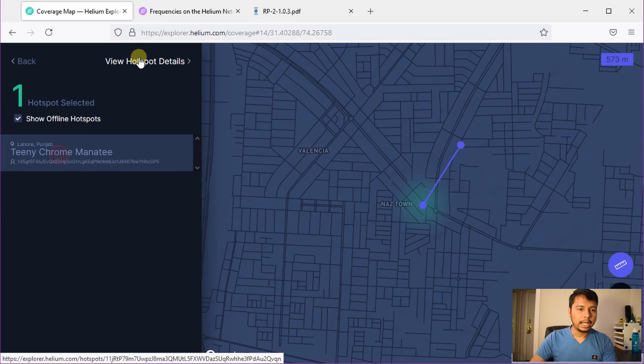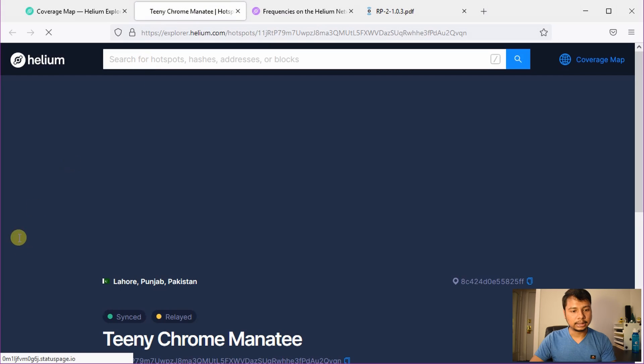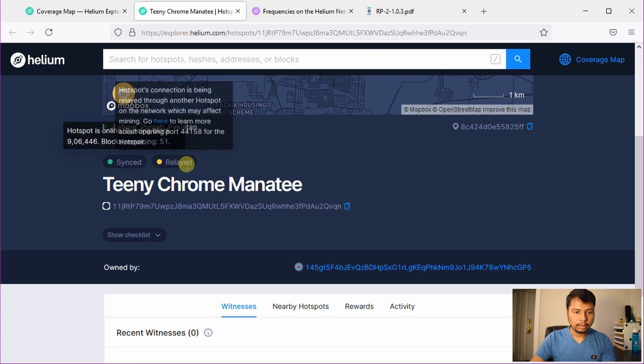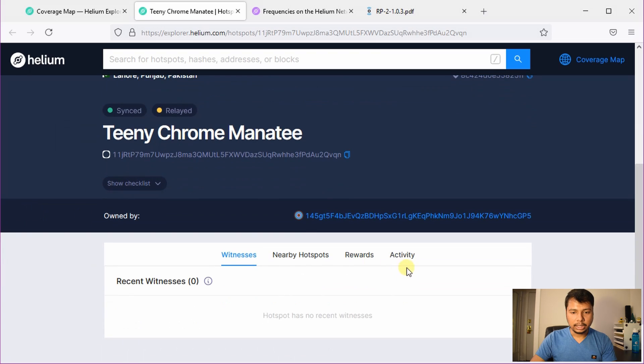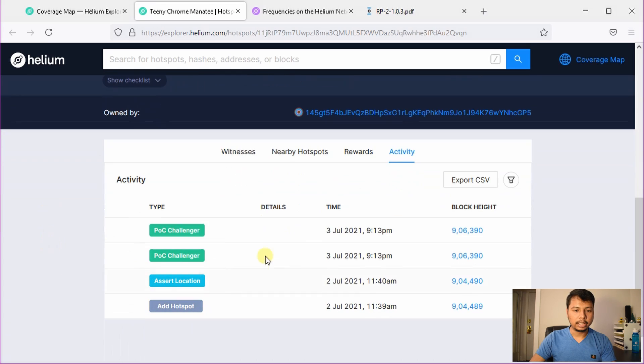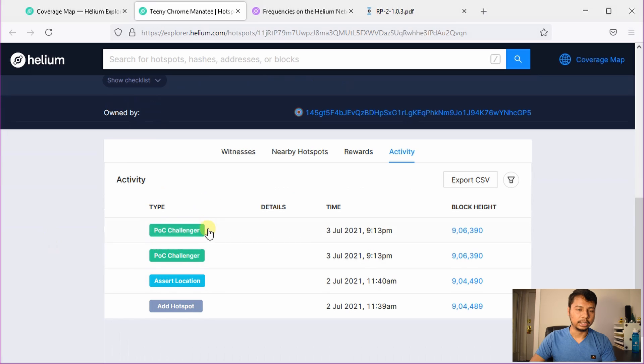Now we'll click on the first one and check the hotspot details. You can see it's located in Lahore, Punjab, Pakistan — completely synced but it is relayed. On the activity tab, the hotspot was added on 2nd of July. The location was also asserted on the same day and it actually synced very quickly within one and a half days, then started mining activity.